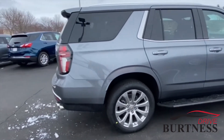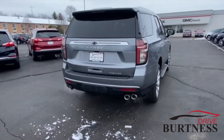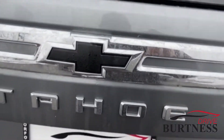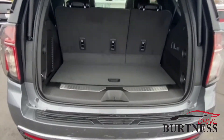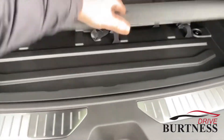It's got 22-inch wheels, and they added the dual exhaust this year for a nice performance and styling feature. It does have the hands-free power liftgate, and they added more storage in the back than previous model years, with a storage compartment underneath as well.